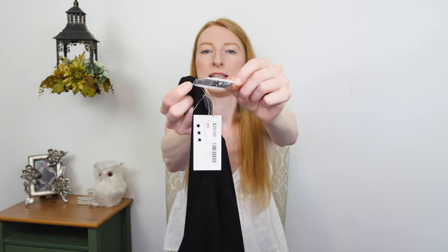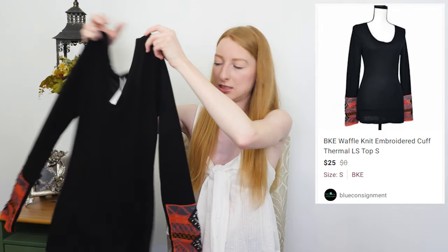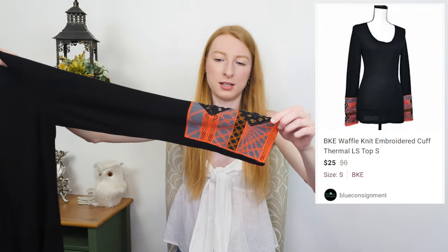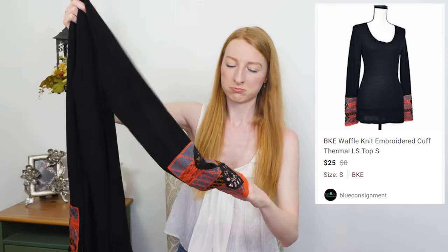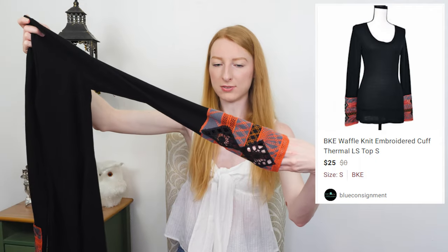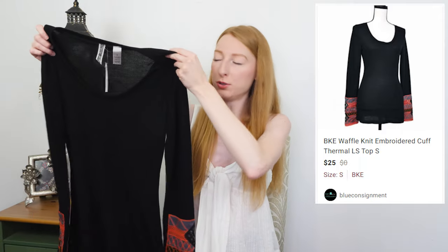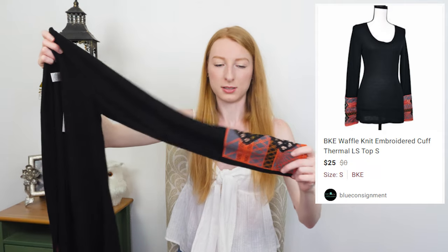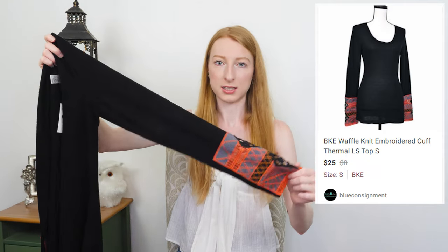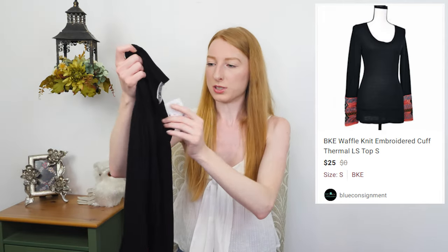Next, we have a BKE — that's Buckle — a long sleeve thermal top with really fun crochet and eyelet cutout embroidered sleeve cuffs. This looks like something you would find from Free People. Free People is really known for this kind of thermal top with interesting sleeve cuffs and they go for a ton, so I'm curious to see how this one does. They had it priced at $20.